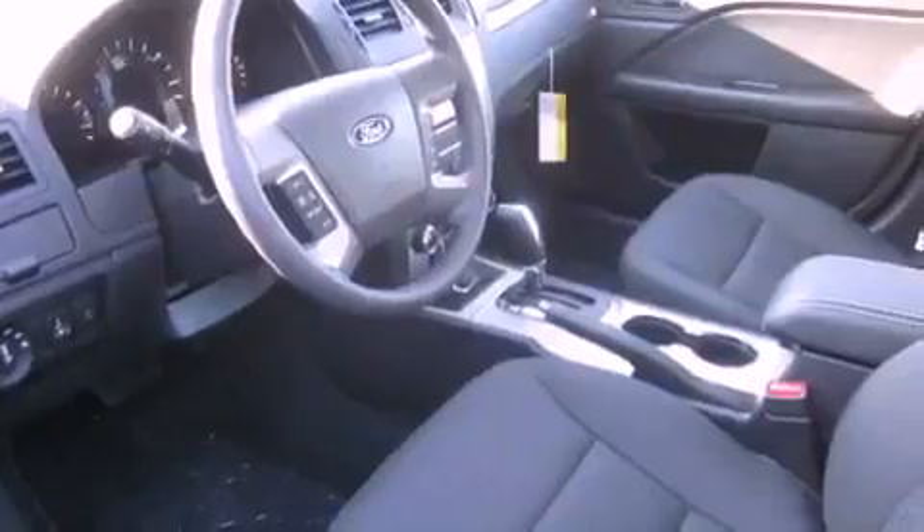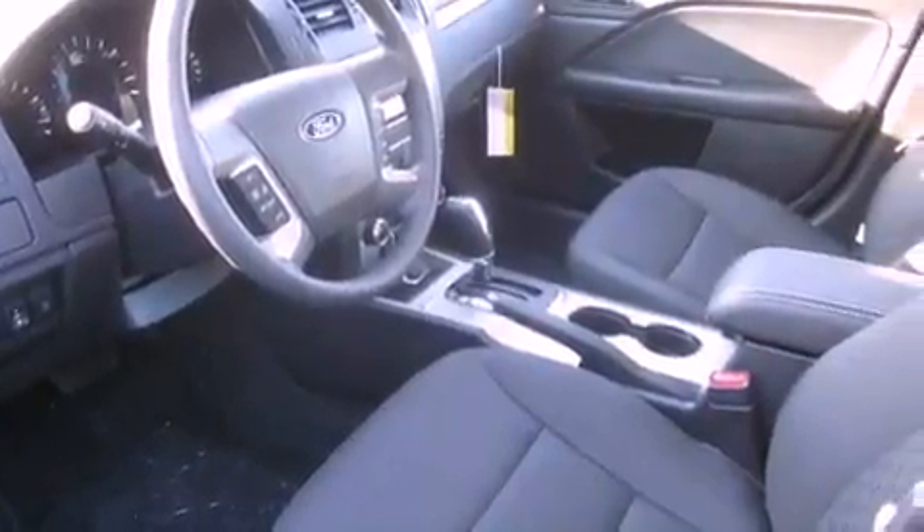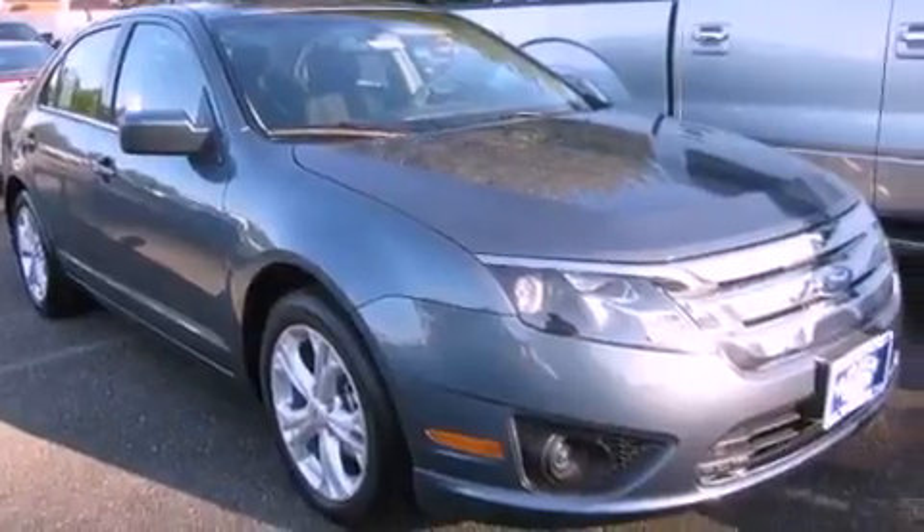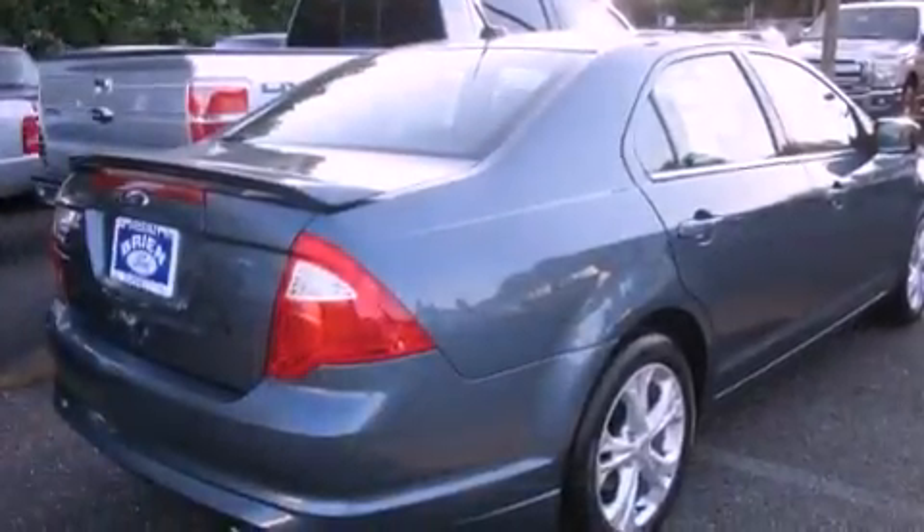Its top features include steering wheel mounted controls, a rear window defroster, a keyless entry system, a portable music device ready stereo system, alloy wheels, a traction control system, an anti-lock braking system, a CD player, and cruise control.